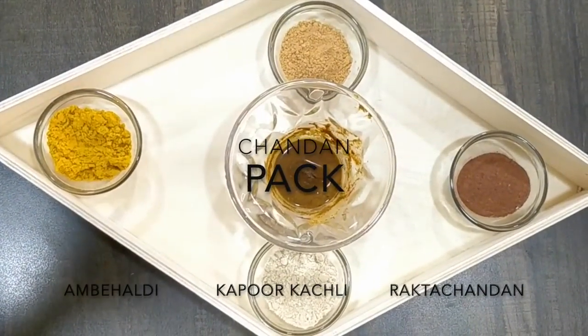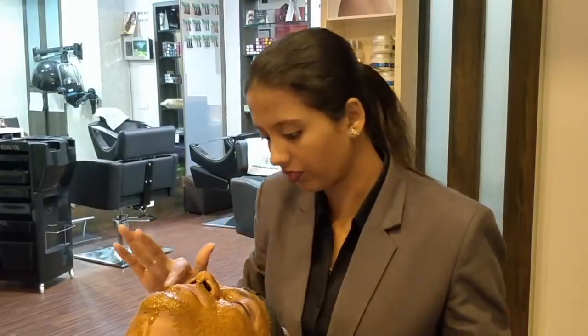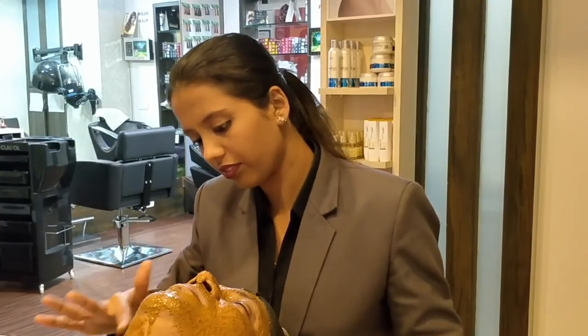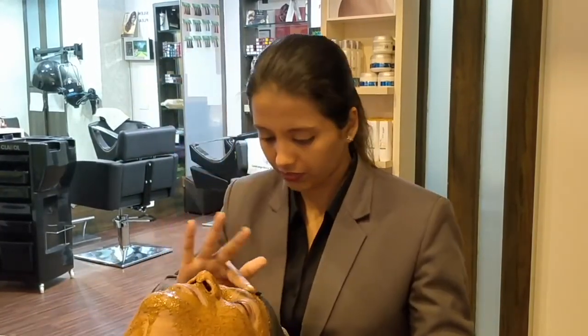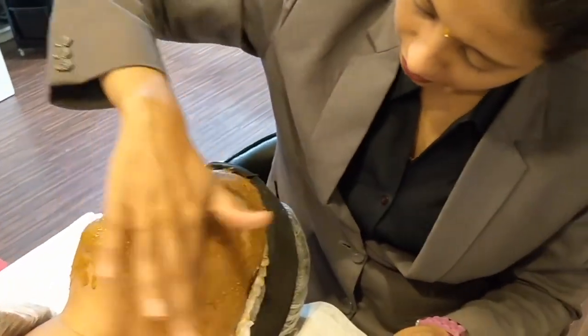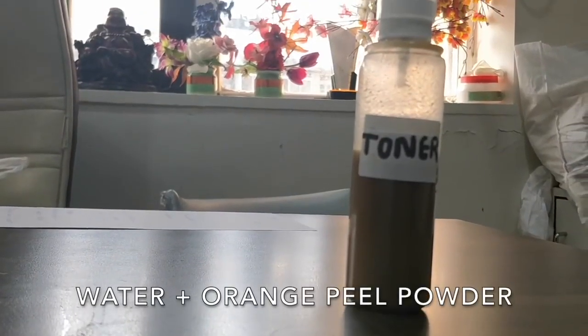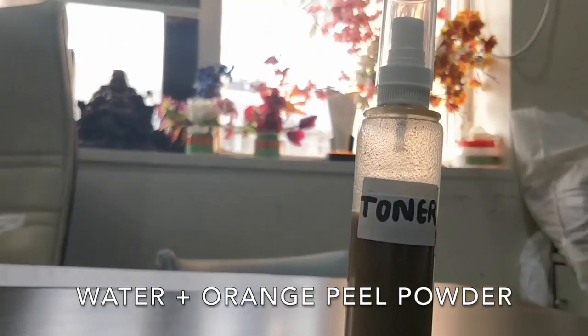Step number four is the pack. We're using chandan, rak chandan, ambe haldi, and kapoor kachli. The pack brings moisture to dry and dehydrated skin, softens the skin, and enhances its elasticity. All the ingredients chosen have skin lightening properties. Because we've added kapoor kachli, it will also give a cooling effect.